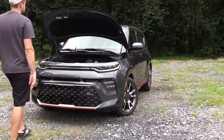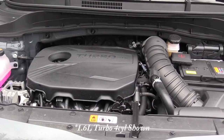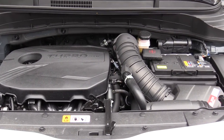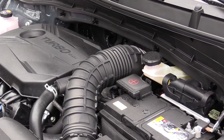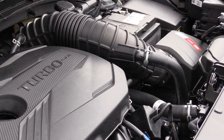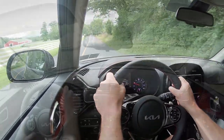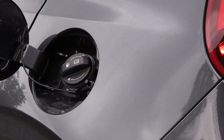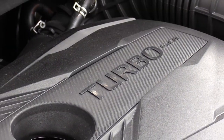There are two different engine configurations available for the Soul. The first is a 2.0-liter multi-port injected inline four-cylinder, belonging to all trim levels except the Turbo. It puts out 147 horsepower at 6,200 RPM and 132 lb-ft of torque at 4,500 RPM, sending power to the front wheels through an IVT — Intelligent Variable Transmission. The 0–60 time is approximately 8.3 seconds, with MPG of 28 city / 33 highway on regular unleaded.